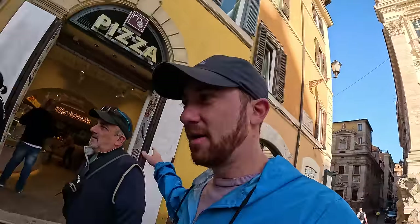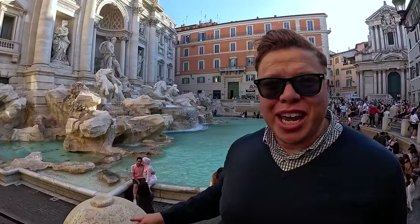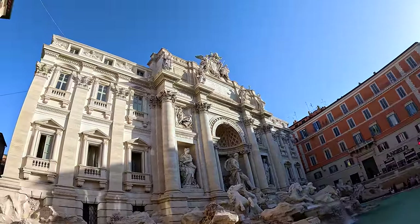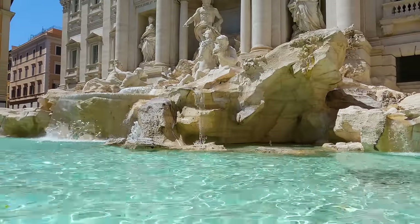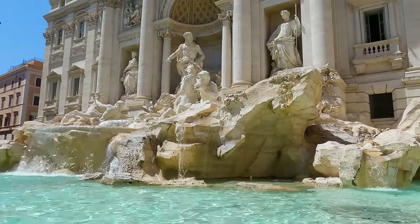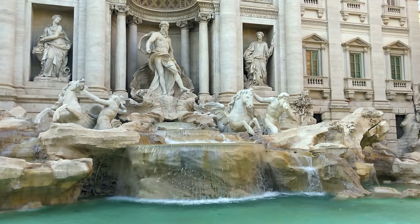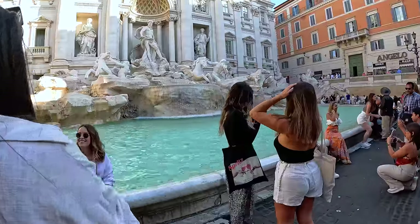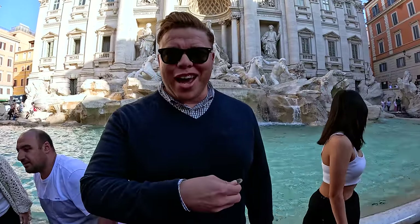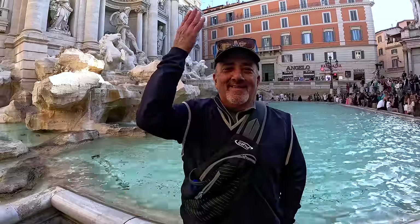Our next stop is none other than the Trevi Fountain. This is essentially a 2,000-year-old public works project. There was an emperor and general who decided he wanted to let his armies drink from a fountain. A young maiden showed him where a spring was, so he built an aqueduct from that spring all the way to Rome. And now you have this beautiful 17th-century Baroque fountain. But it's really an ancient thing, and you throw some coins in there for good luck. Got my three coins, which means I'll definitely come back, get some money, and find some love too. Boom — did it!